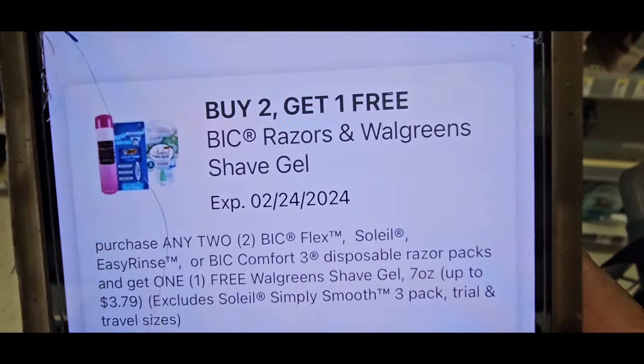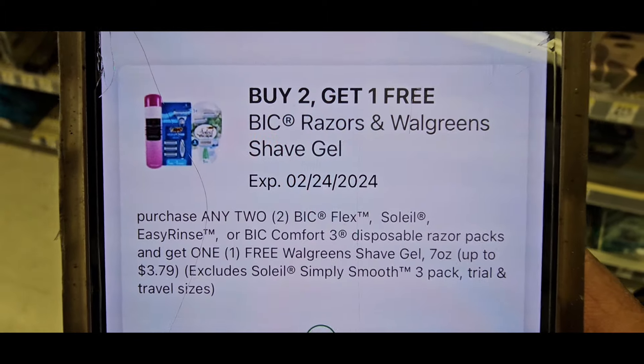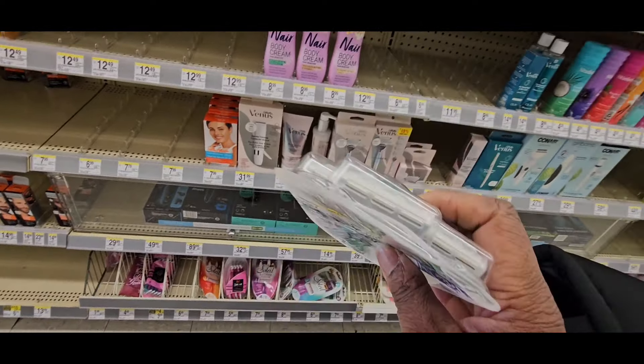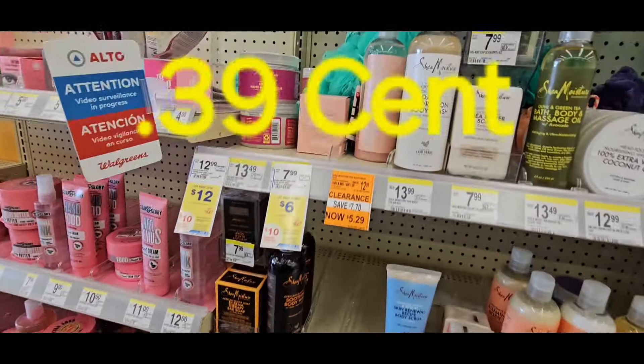Now if you want to, you can do the buy two, get one free — you'll get $4 off the first one, and the other will be $4.39 by itself, so you'll buy those two and get one free. But it is Cheap Deals Wednesday and I don't think they have any more of these razors. So I will be paying $0.39.